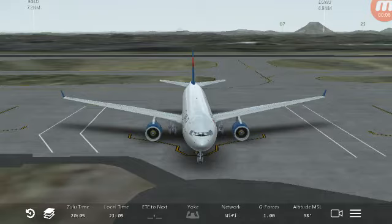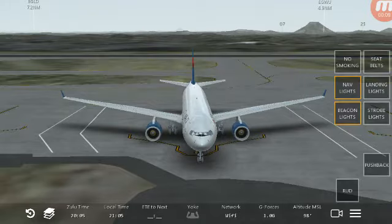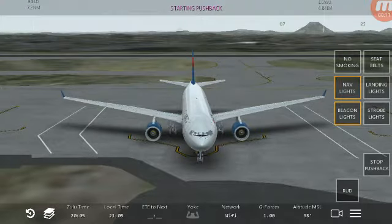Welcome aboard, and thanks for flying with Delta. Our first priority on every flight is safety. So before we depart, I'll be giving a brief safety presentation.